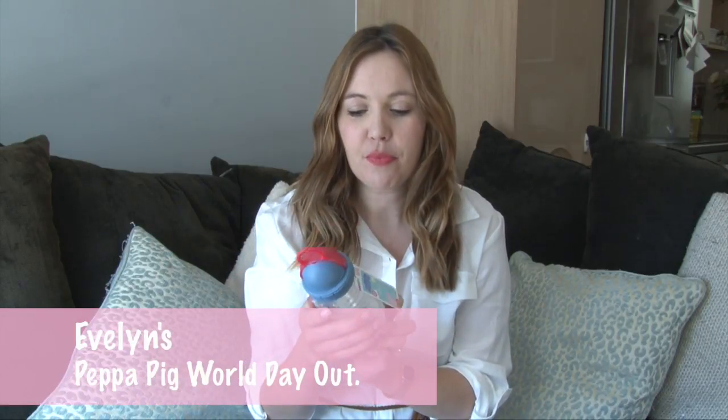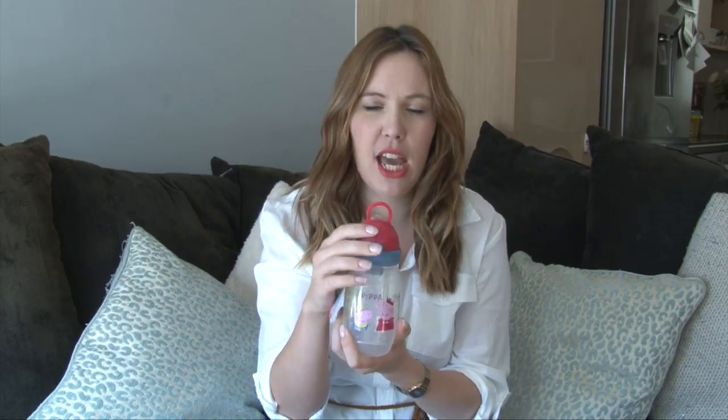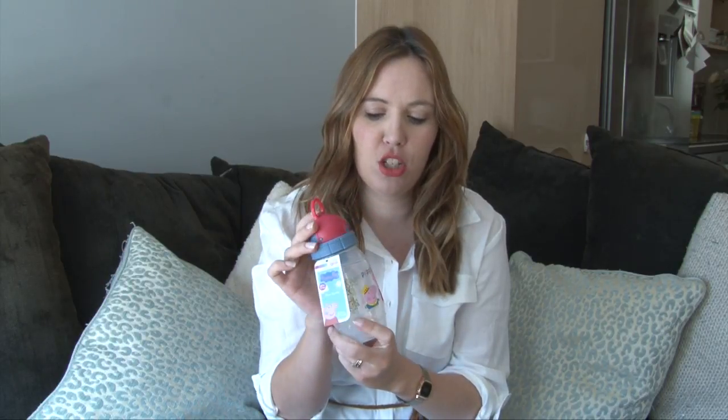So first up we have this Peppa Pig water bottle. Evelyn is obsessed with Peppa Pig at the moment and some of you may already know we went to Peppa Pig World — I'll link that video down below. We bought a few bits while we were there and one is this Peppa Pig water bottle. It just has one of those little flip straws, which is really handy because it's probably not going to spill too much.